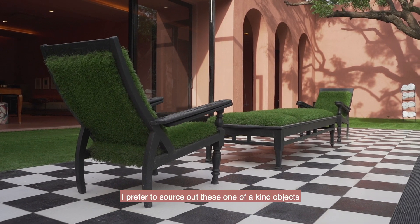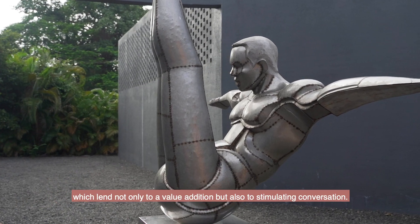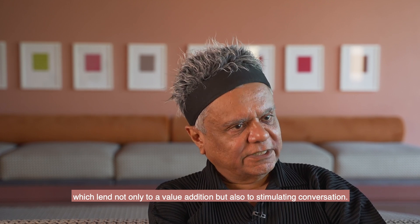I prefer to source out these one-of-a-kind objects which lend not only to a value addition but also to a stimulating conversation.